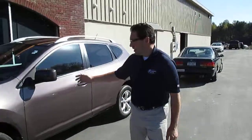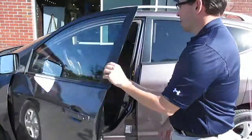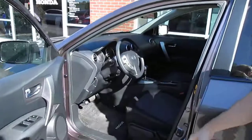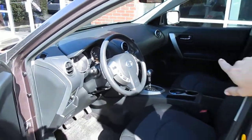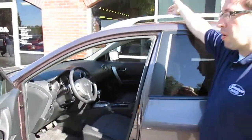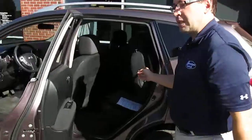Keyless entry, keyless ignition, Bose sound system, power moonroof, 60-40 split rear seat.